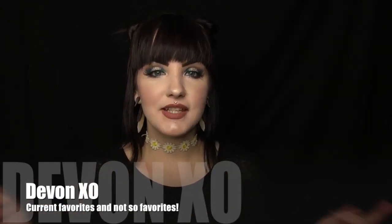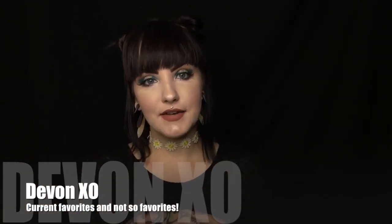Hey guys, welcome to my channel, Devon XO. Today's video is going to be on some of my recent products that I really loved and some that just really didn't work out for me. Just a disclaimer that these products are not bad products — they just didn't work for me personally. So let's go ahead and get started, and if you haven't already, go ahead and subscribe to my channel.